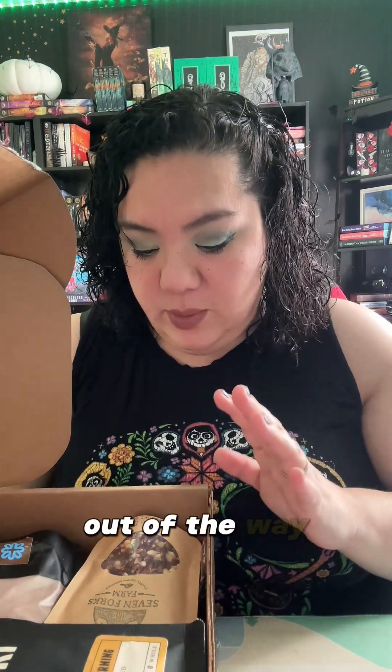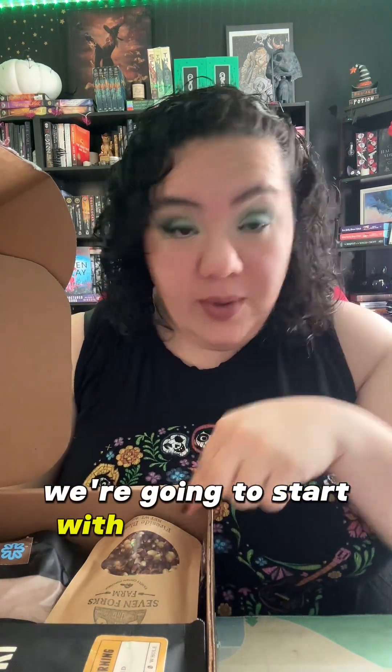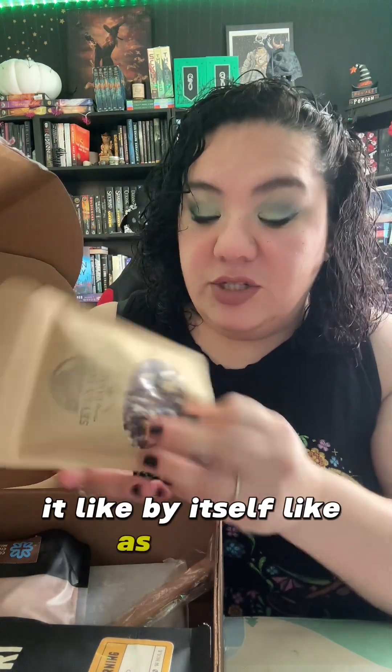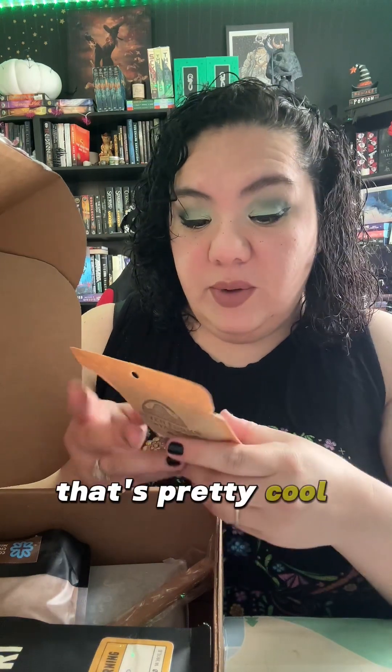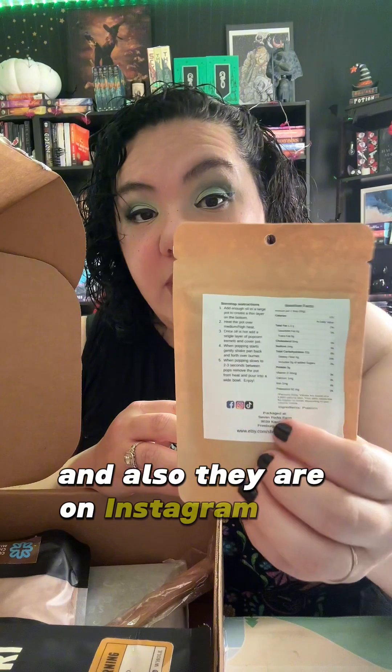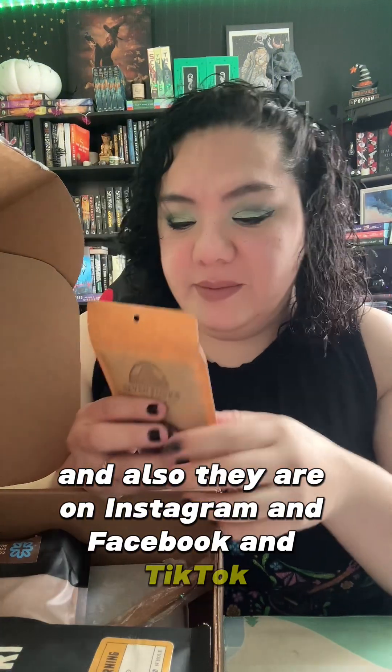Now that we've got a good amount of the packing peanuts out of the way, we're going to start with whatever this is. This is Fireside Blend Family Grown Popcorn. I've never popped popcorn by itself as kernels, so that's pretty cool. They also give you the instructions, and they are on Instagram, Facebook, and TikTok.